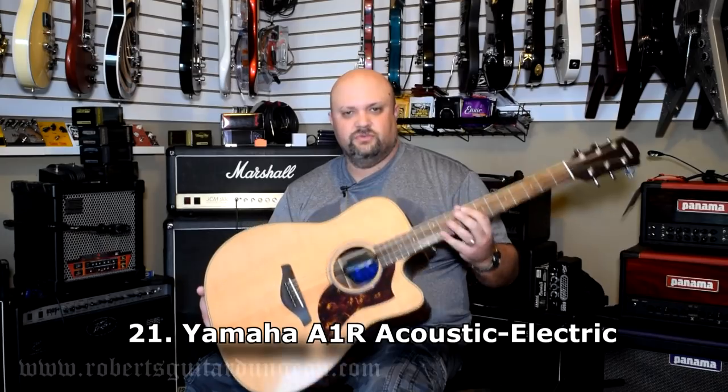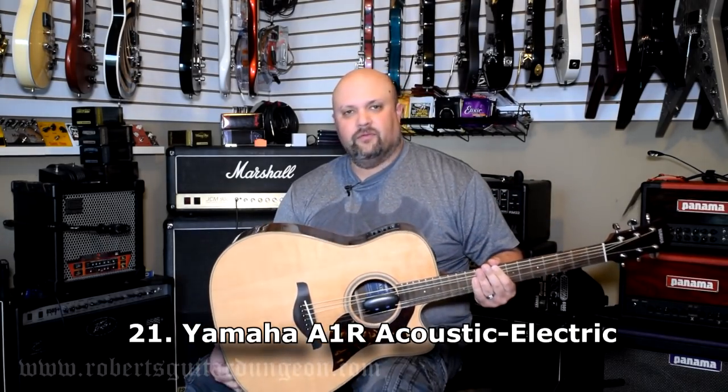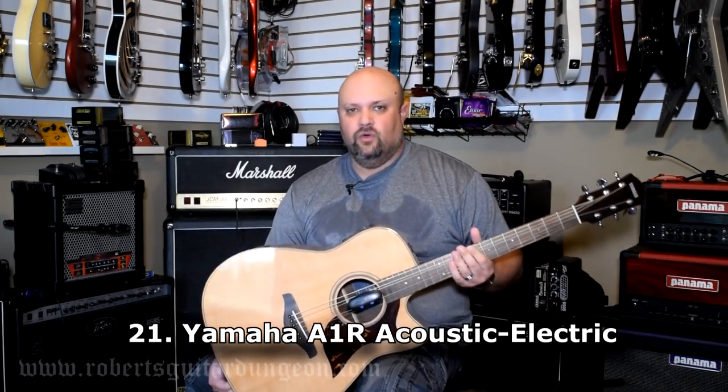You've probably heard me singing the praises of Yamaha acoustics at some point. This is my favorite acoustic — this is a Yamaha A1R.